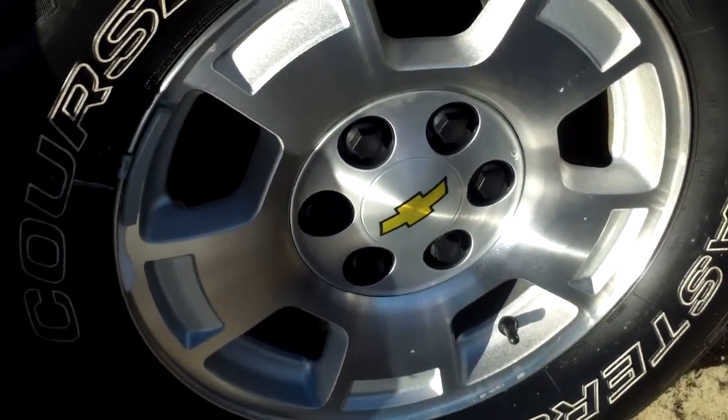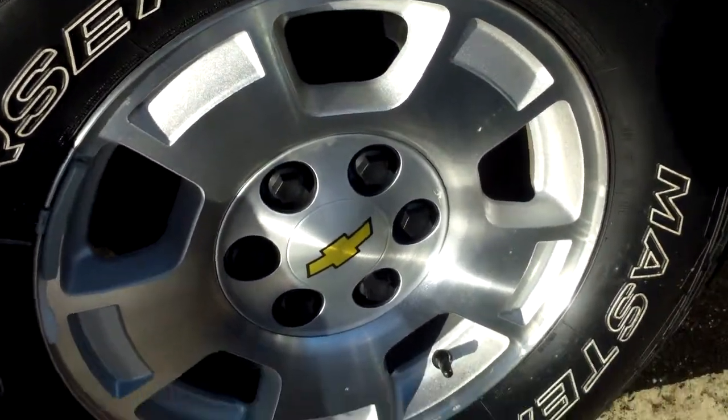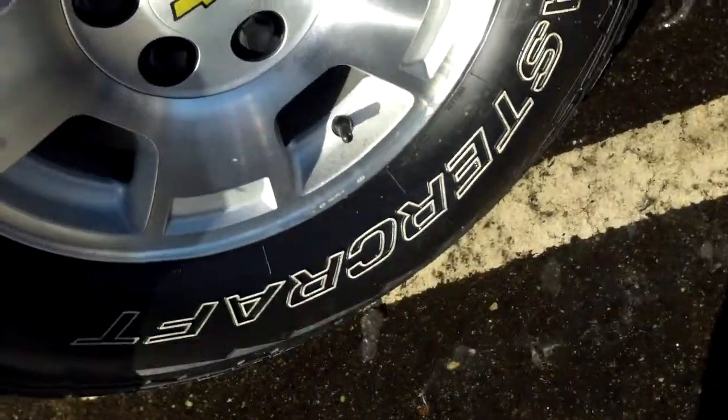It has an excellent set of all-season radials mounted on aluminum alloy wheels. A great looking tire and wheel combination there. Black exterior.